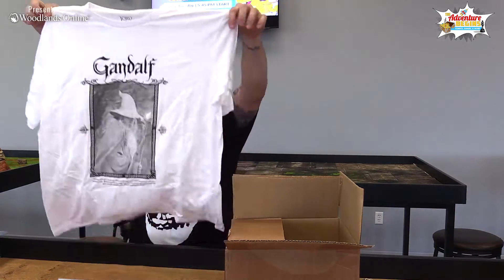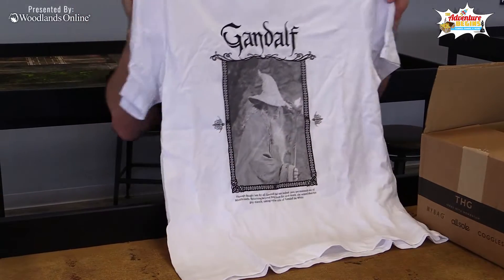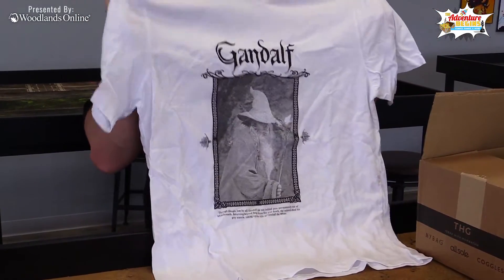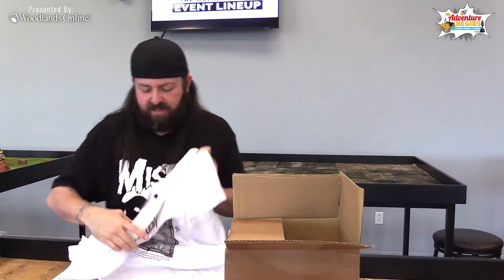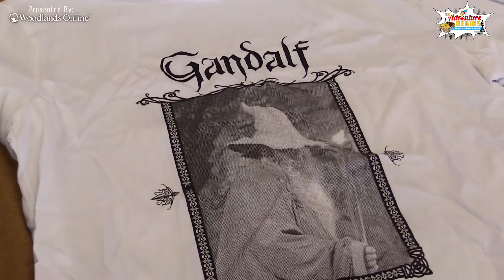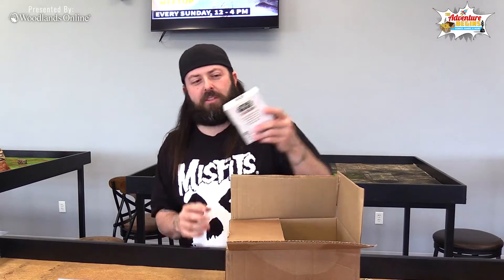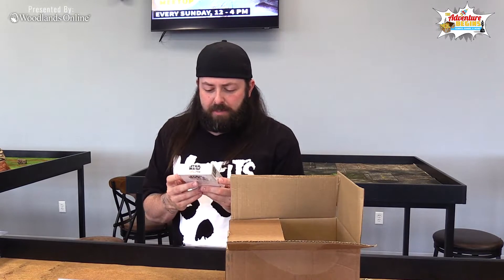Cool man, check it out — his shirt, a Lord of the Rings shirt. He's got an old wizard man. Is that Gandalf? Yeah, from Lord of the Rings.